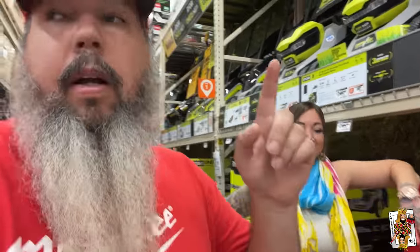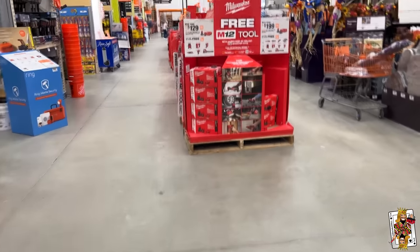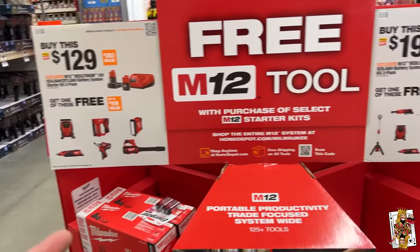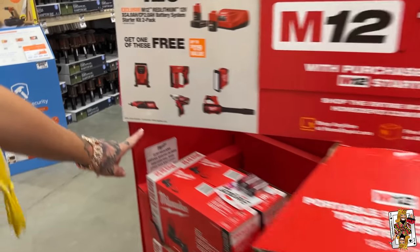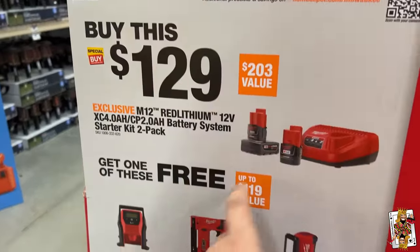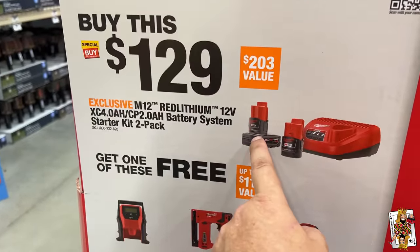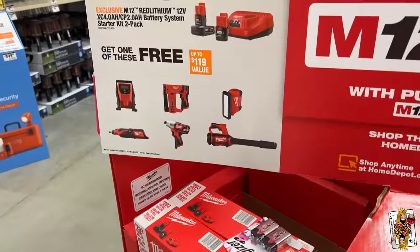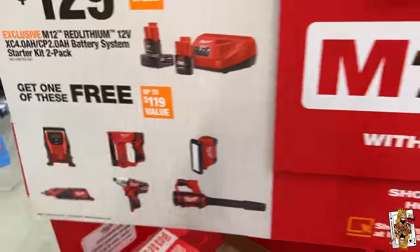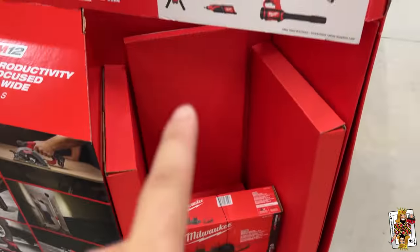This is what you guys came here for — did you want to get a great deal on some M12 stuff? You're literally stealing. Let's show you how to do this at Home Depot. Look at this — there's a super promotion going on. This store is nice and clean. So at $129, you get a 4Ah and a 2Ah battery, the charger, and then you get one of these tools for free — that's like $119 value. But here's the better deal.